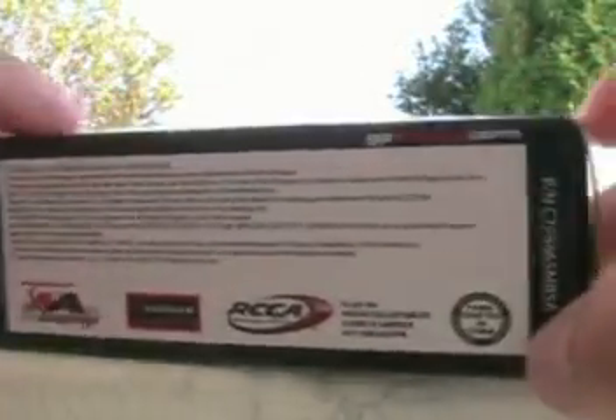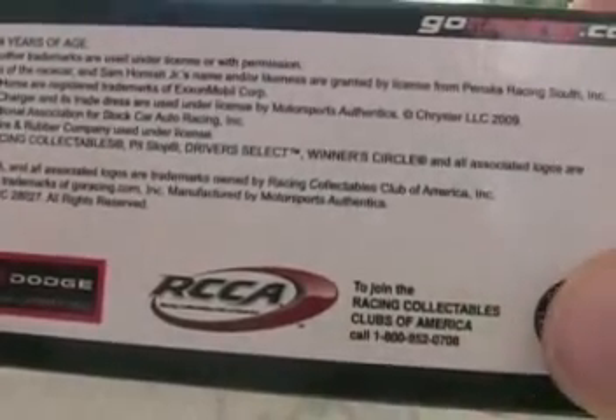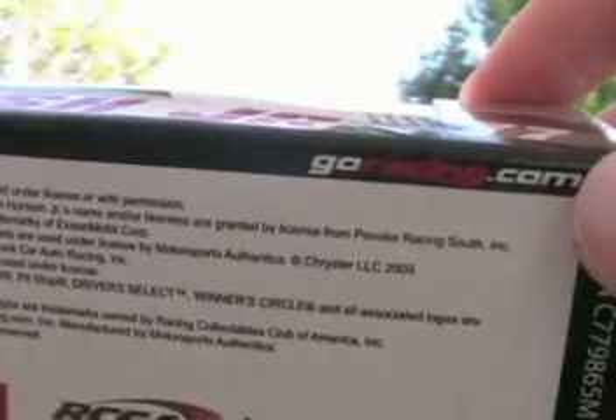Again on this car, like it was on my previous car, there's no NASCAR hologram anywhere. Take a look at the bottom here — Motorsports Authentics, Dodge, RCCA, join their racing club, Collectibles of Clubs of America, handcrafted in China, and goracing.com.